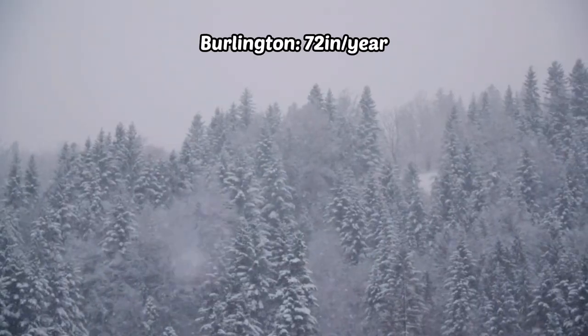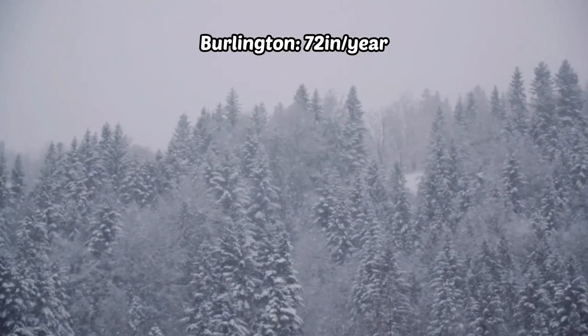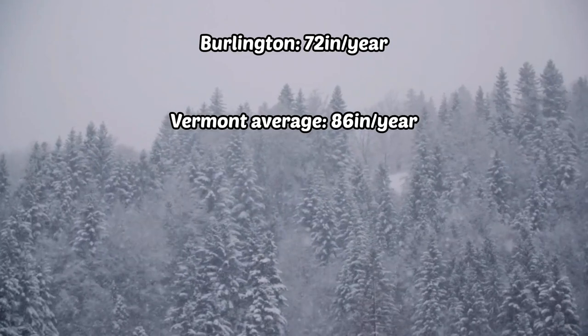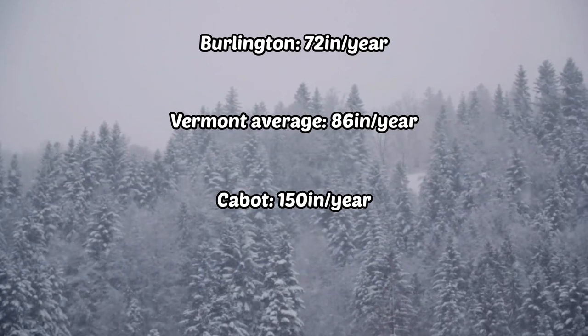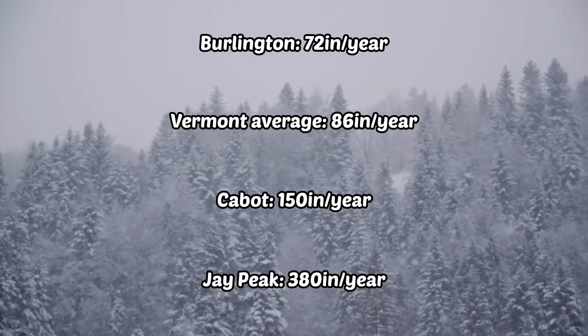First things first, let me describe Vermont winters to you. The average annual snowfall in Burlington, Vermont is 72 inches, but overall Vermont averages 86 inches per year. According to USA.com, the highest amount for a Vermont town annually is just under 150 inches in Cabot, and the highest for an American ski resort is 380 inches annually at Jay Peak. While it ranges all over the state, no matter where you live in Vermont, you'll have to deal with snow.